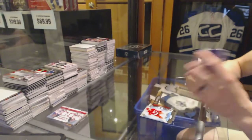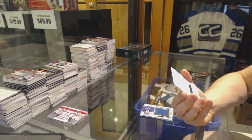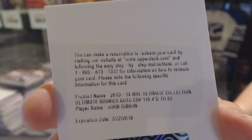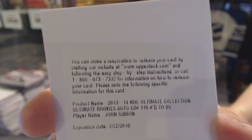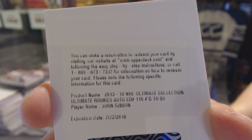And we've got a redemption for a short print rookie auto, number to $99.99, John Gibson. Short print rookie auto out of 99 — John Gibson. Sweet.